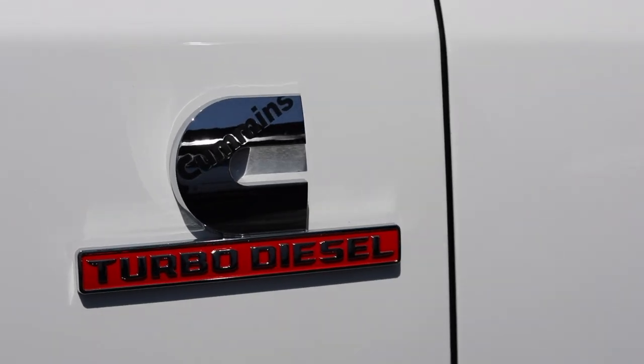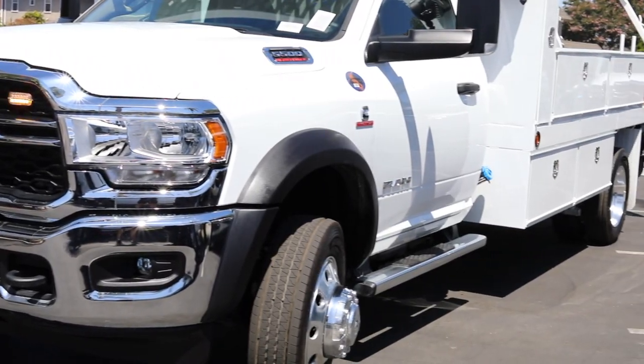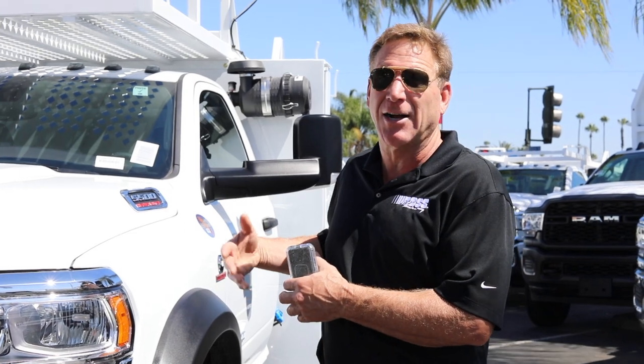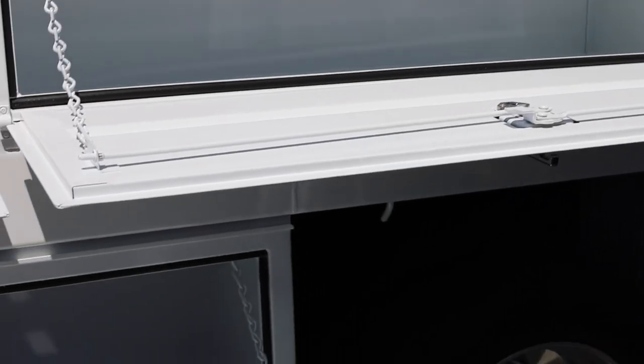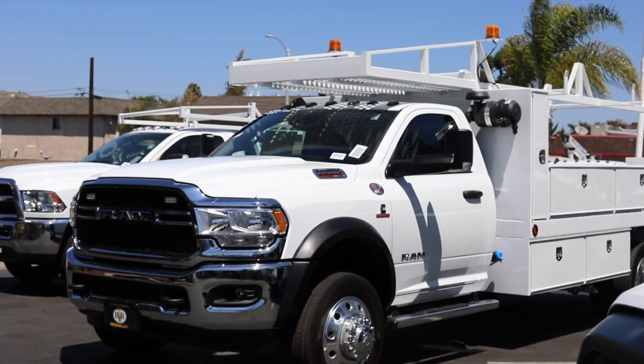A typical compressor that would replace this would require at least four feet of bed space and 2,000 pounds of extra weight. The generator would add another 500 pounds and actually require extra fuel to be carried. So what this truck does is it does all that work without having all that space taken, carrying tools, having your hitch available for other equipment, and allowing this truck to do some serious work.